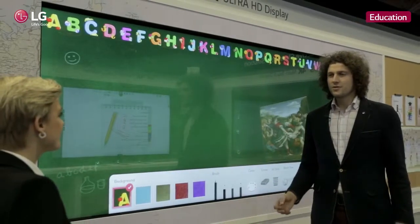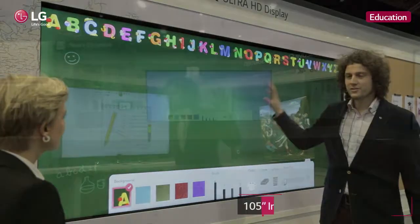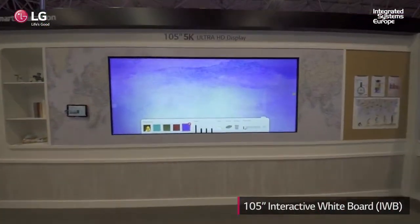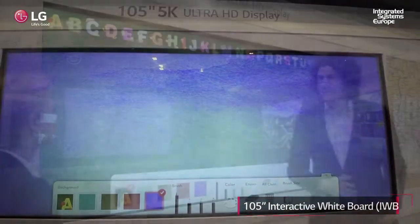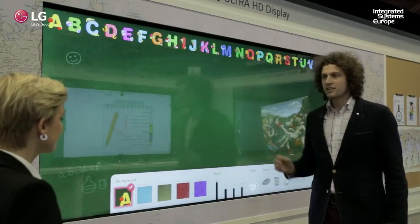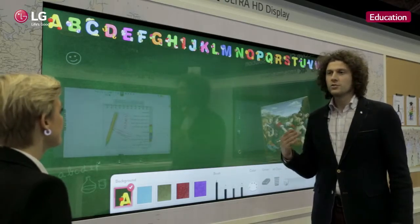We all say that an image can tell more than a thousand words, but just imagine this image being shown on this 105-inch monitor. Not only will it be very clear for the people in front, but also for the students all the way in the back of the classroom. This particular monitor takes interactive education to a whole new level.